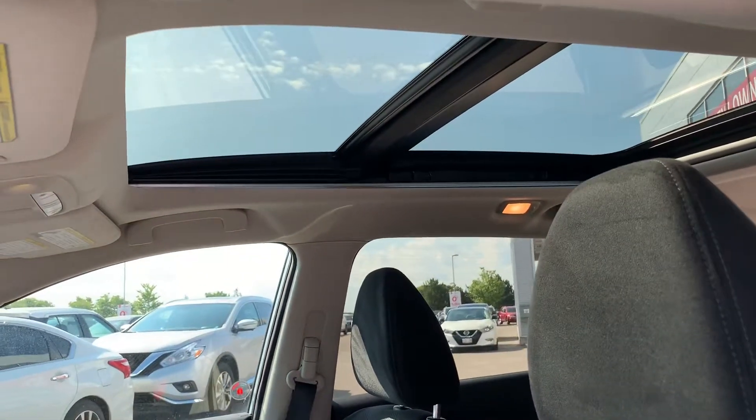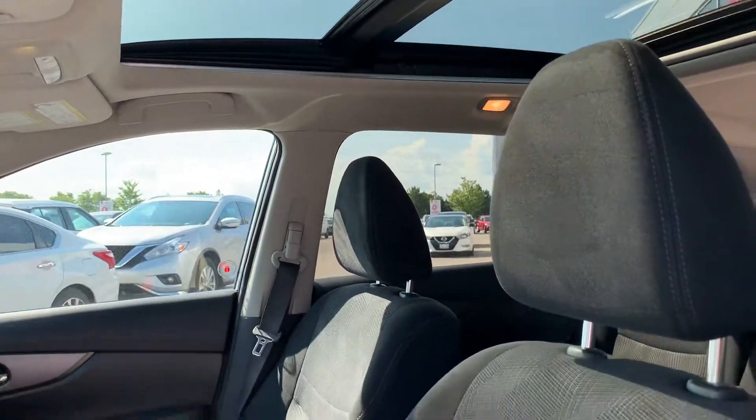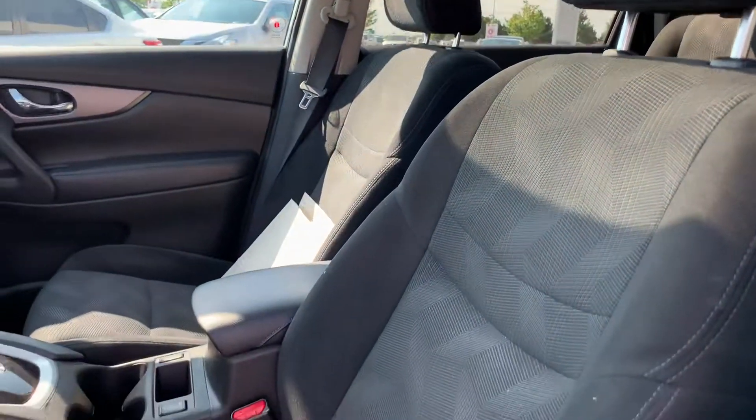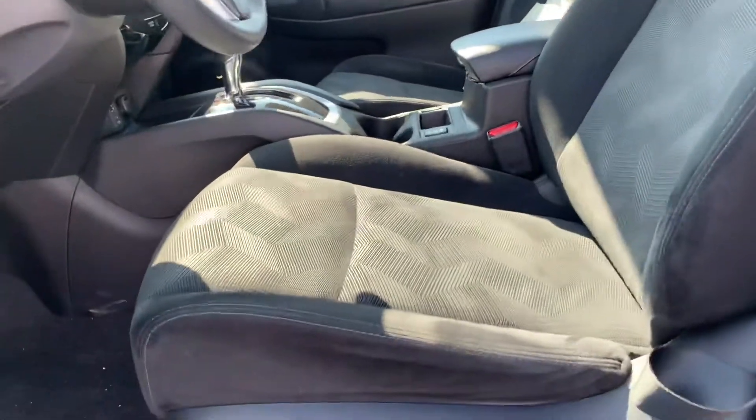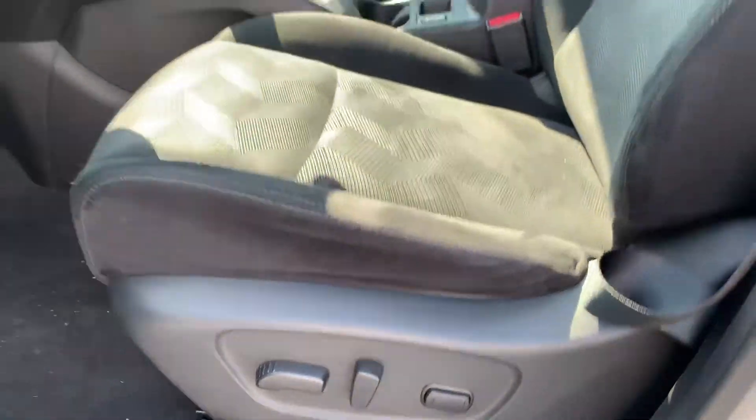That front panoramic sunroof panel tilts up or slides back — whatever you like. The seats are in great shape. This is a non-smoker vehicle — no odors, no pet smells, nothing. It also has a power driver seat.